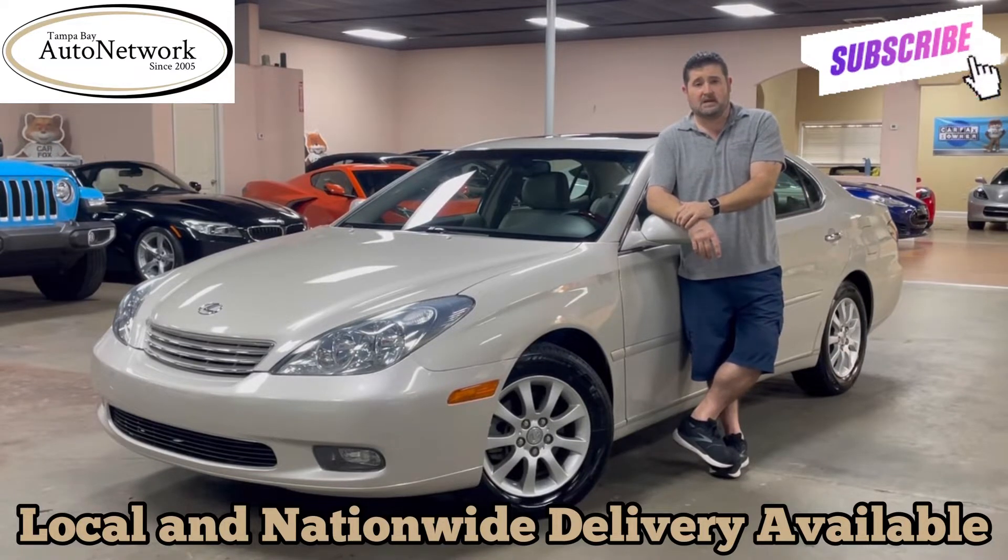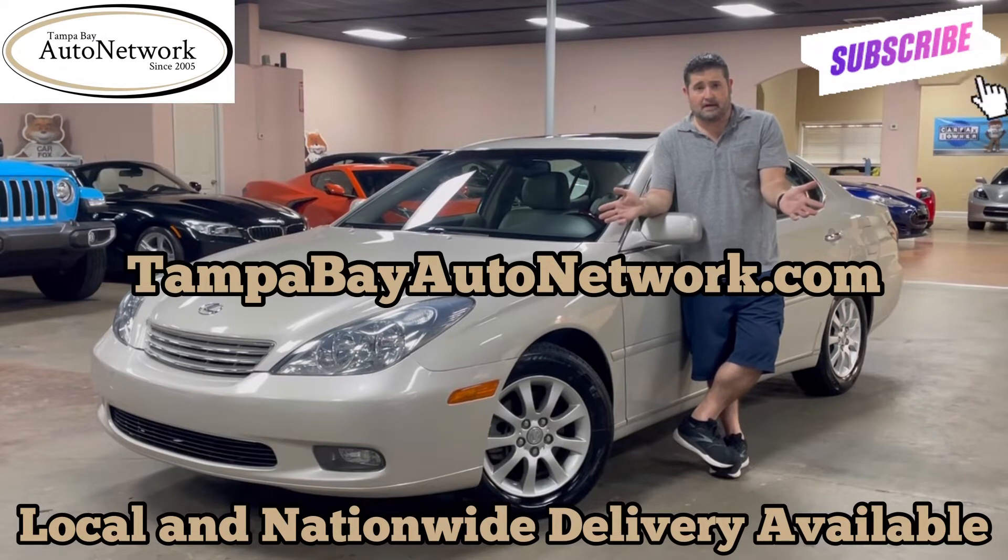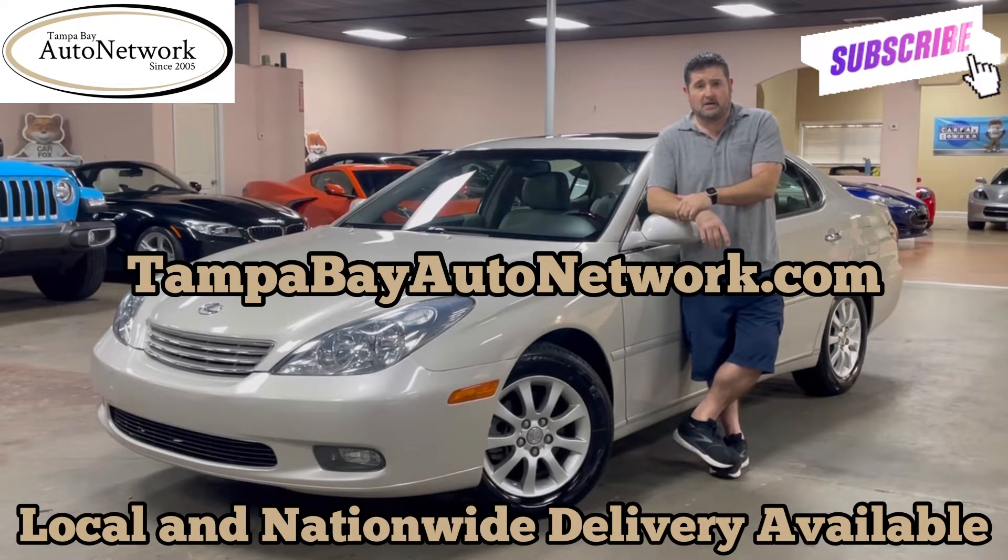If you're on our YouTube page and would like to see either one of those, plus grab a free Carfax report, view the original window sticker, maybe get some financing options, or a shipping quote to ship the ES330 anywhere in the country, visit TampaBayAutoNetwork.com. At the very end of this video, you'll be able to hear the engine running on the ES330, so let's go ahead and start the walk-around, shall we?